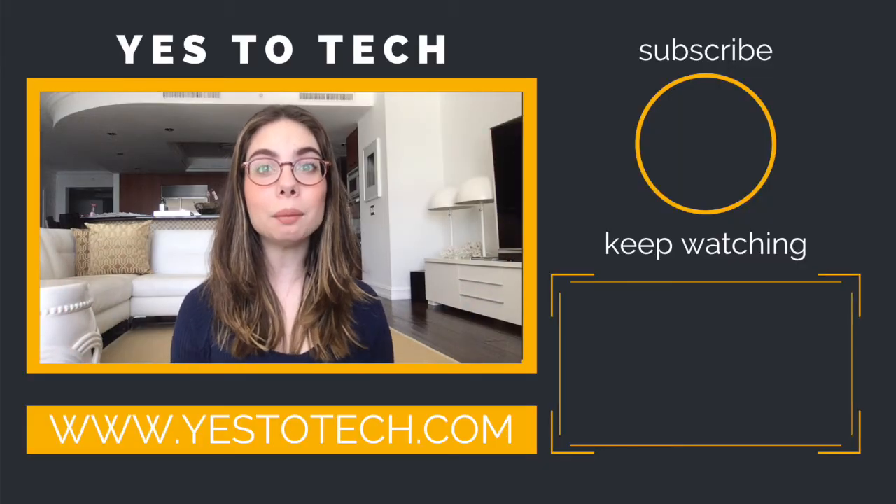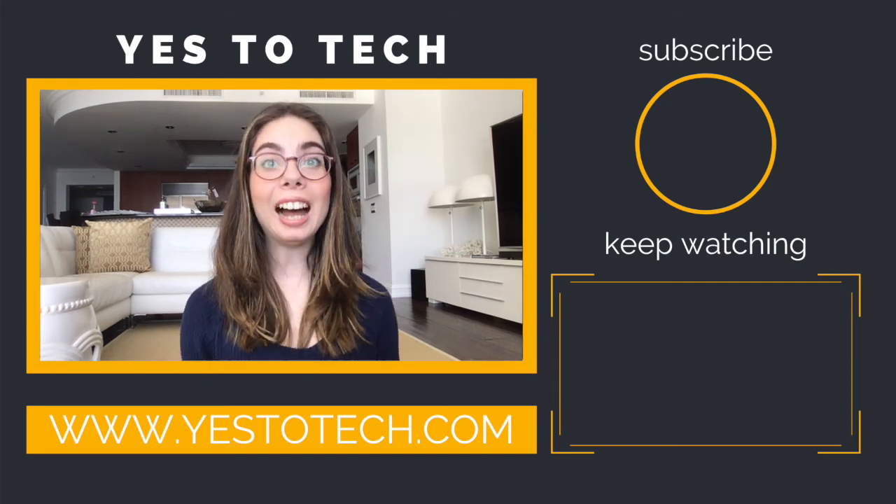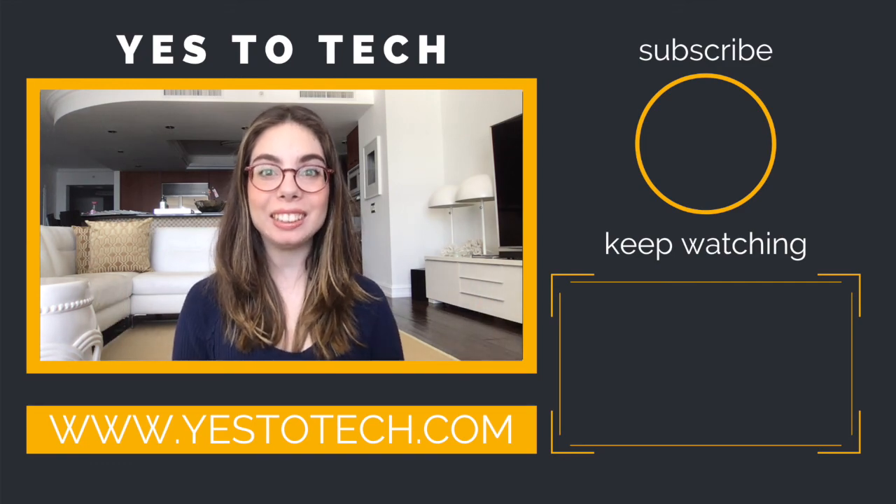If you're new around here, hi, I'm Marina Latai from Yes2Tech, and I'd love for you to join the family. You can do so by hitting the subscribe button, and if you're already subscribed and want to be notified every Tuesday and Thursday at 9:45am Eastern, just click on the bell and you'll be notified every single time I post. I hope you guys have an amazing day wherever you are, and I'll see you in my next video.